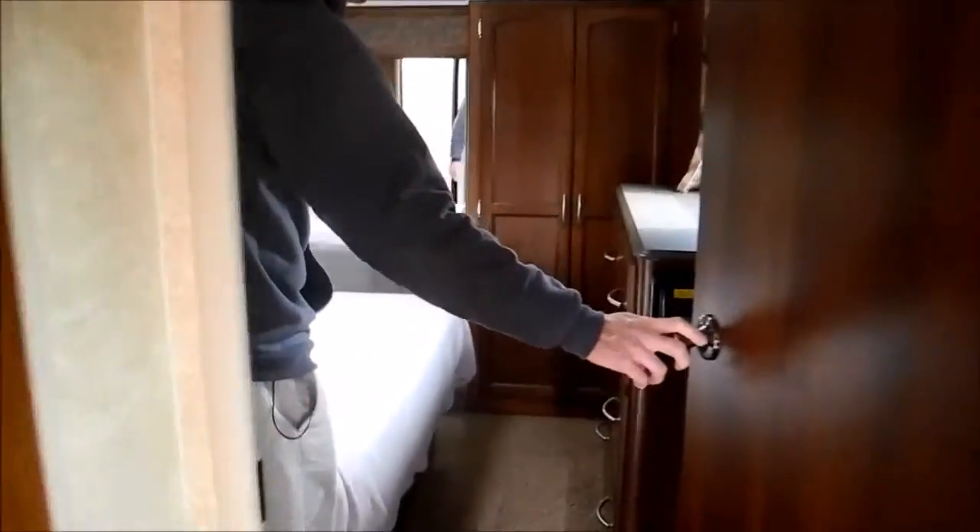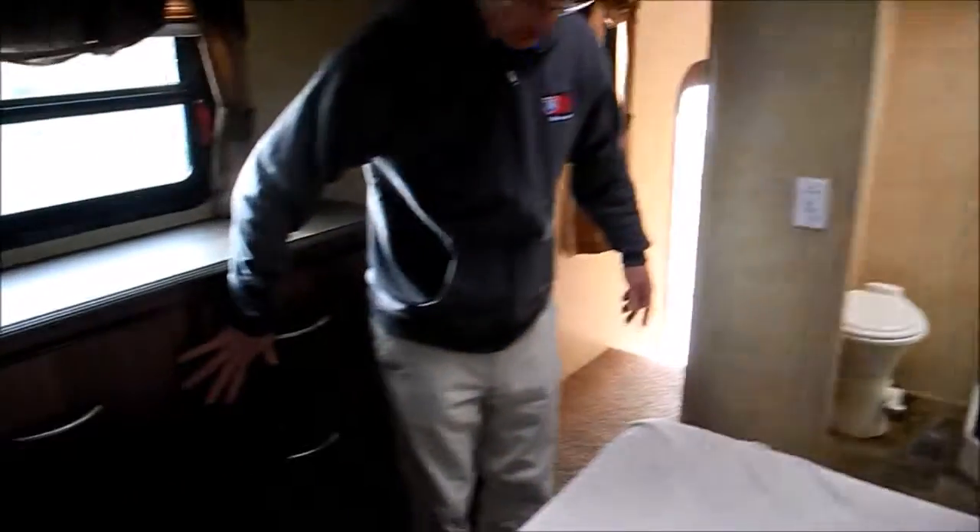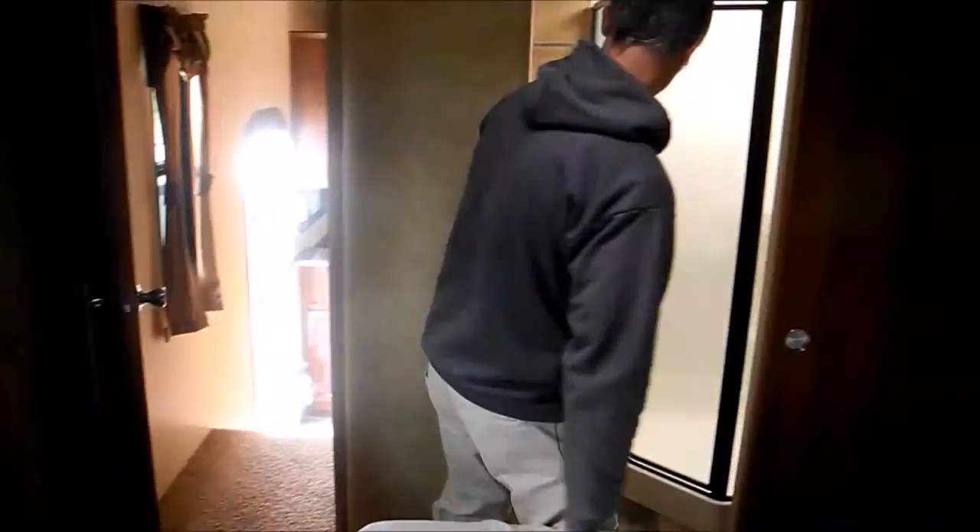Up in the front you've got a big closet. This is all set up for a washer/dryer in this cabinet right here. Big storage right here and a queen bed. In the bathroom there's a foot-flush porcelain toilet and you've got another medicine cabinet and a sink, so it's well set up, and then a big garden tub.